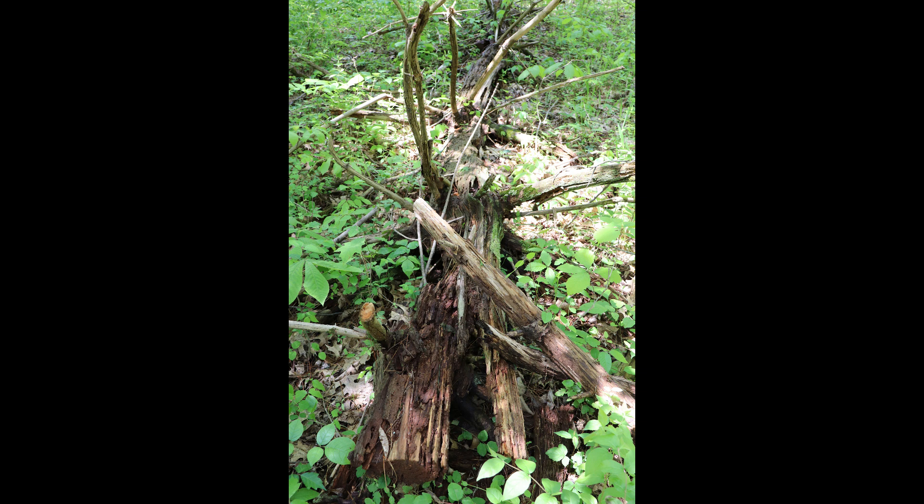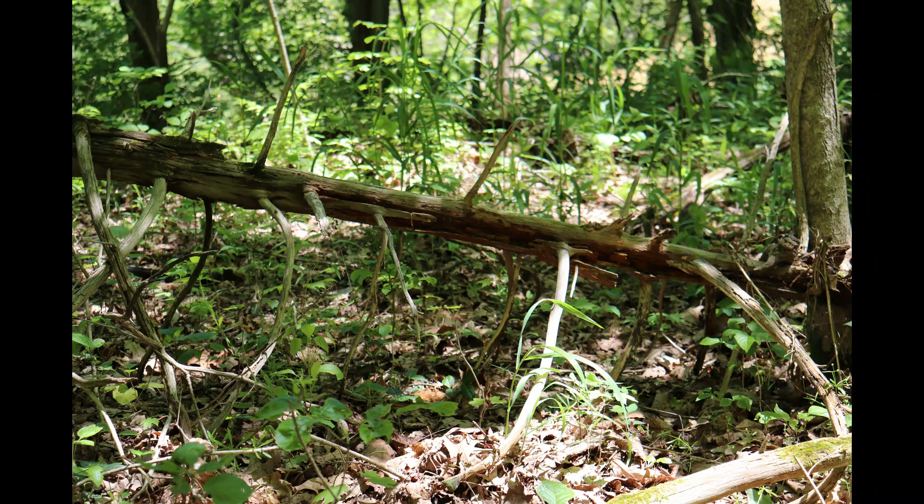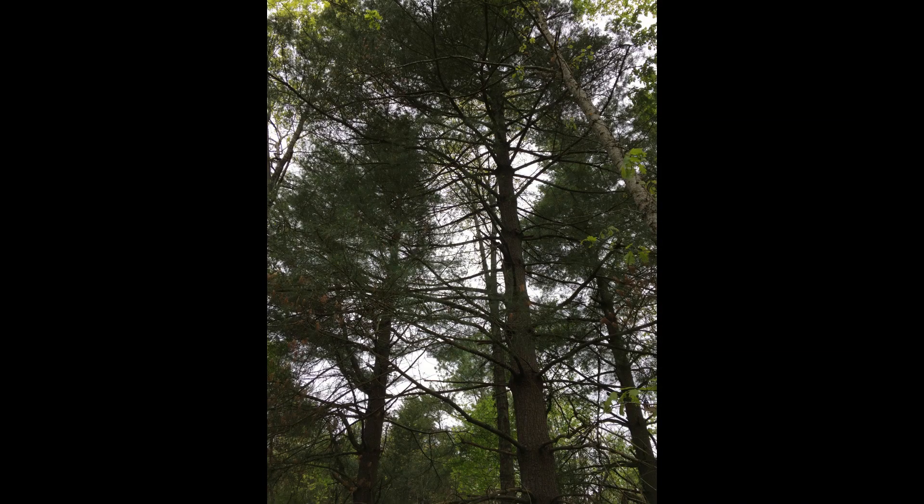Red cedars are a native species that provide food and shelter for squirrels, turkeys, and bluebirds, but the dense covering of needles they leave on the forest floor can prevent other native plants and trees from thriving. The fallen trunks and branches of cedars can be found throughout the preserve. On your hike you might enjoy trying to locate as many large healthy red cedars as you can.